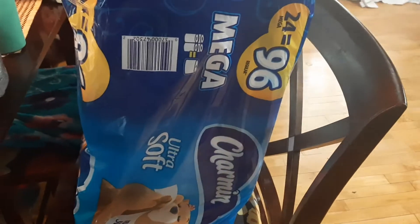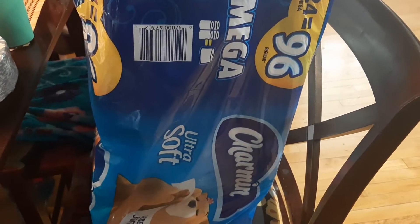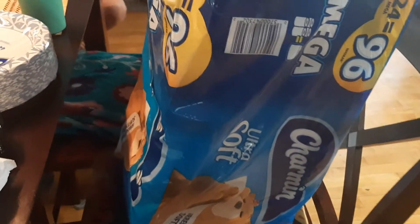This toilet paper is from Menards. I have found that Menards is the cheapest place to buy toilet paper. This is 24 mega rolls, 96 regular rolls — that's what 24 packs equals. And it's $23.82, so it's less than $1 a four-pack of toilet paper. It's a great deal, so I grabbed that because we were running low.